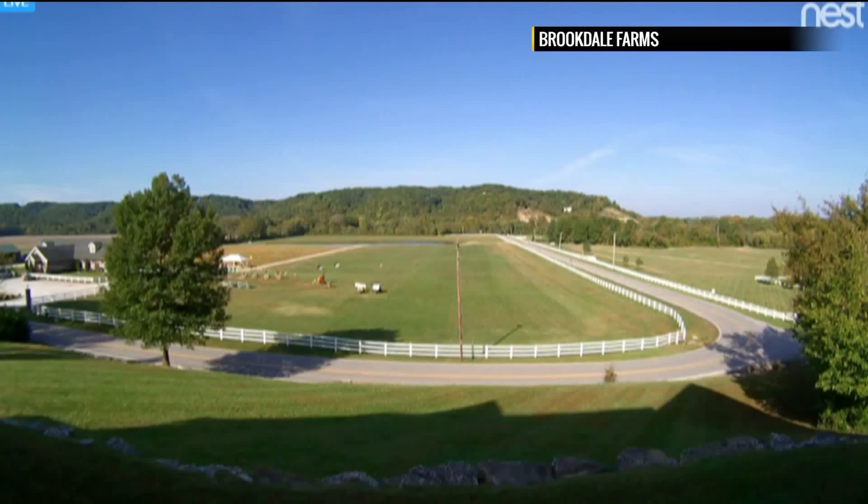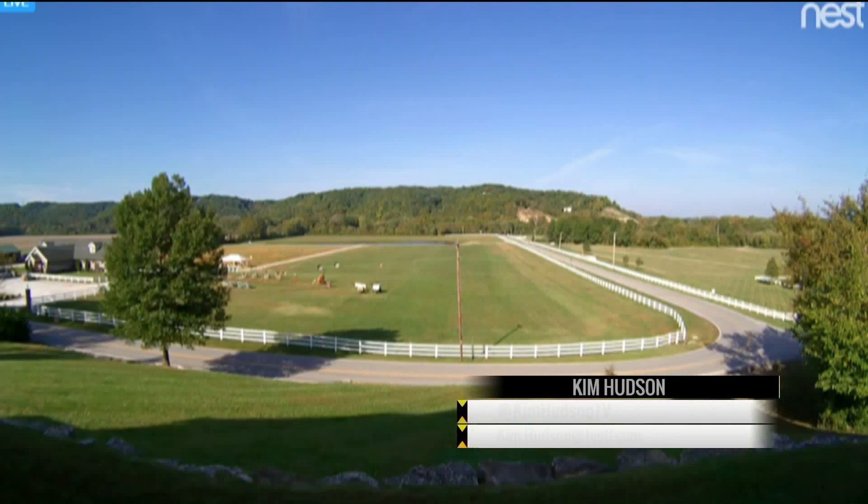Let's take a live look over Brookdale Farms where the corn maze and pumpkin patch will open tomorrow. If you want to see what you're getting into, I have a link to some great drone video of the pumpkin patch on my Twitter at Kim Hudson TV.